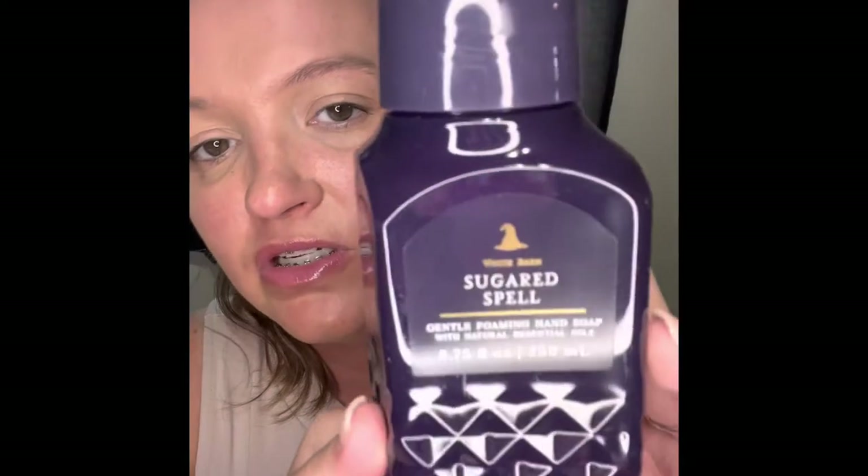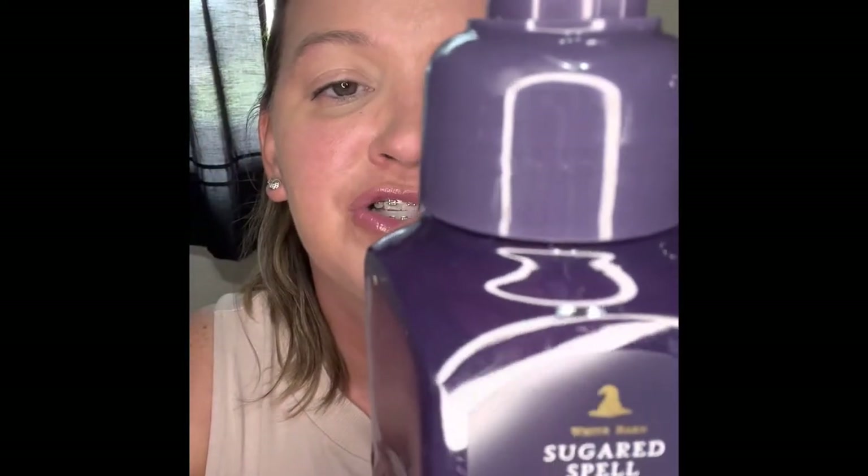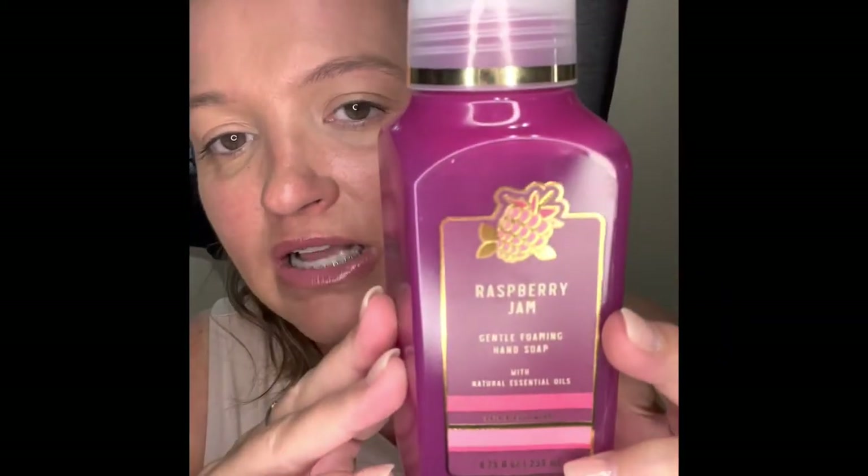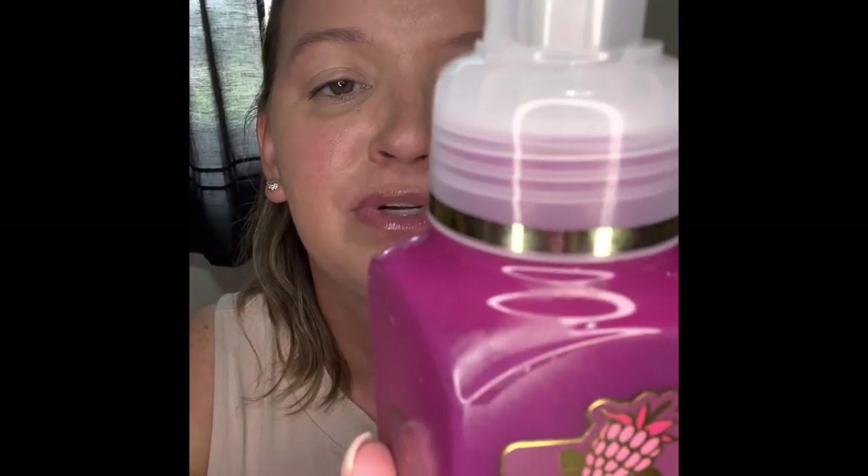The next one is Sugared Spell, with notes of Spooky Sugared Lemons, Candy Gum Drops, and Sweet Musk. And we have a Raspberry Jam, with notes of Sweet Raspberry Jam, Fresh Strawberries, and Vanilla Cake Crumble.